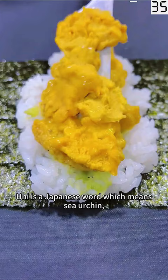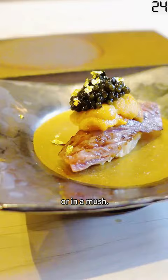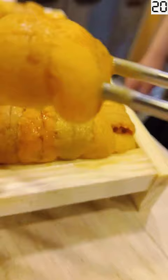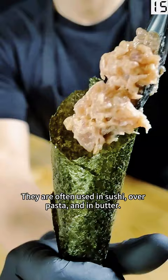UNI is a Japanese word which means sea urchin, often used as a topping for sushi or rice bowls. Because of its mushy texture, it's used to refer to when one's head is in a confused and messy state. These bright yellow to bright orange lobes are considered a delicacy to some, often used in sushi, over pasta, and in butter.